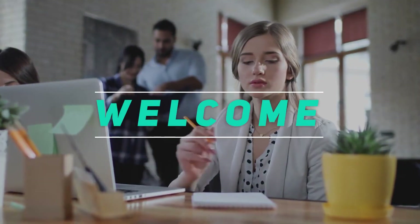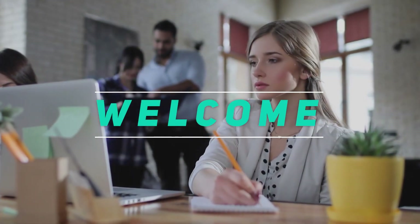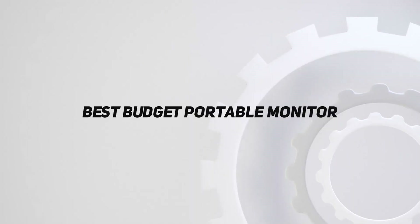Hey, welcome back to my channel. In this video, I'm gonna talk about the top 5 best budget portable monitors.